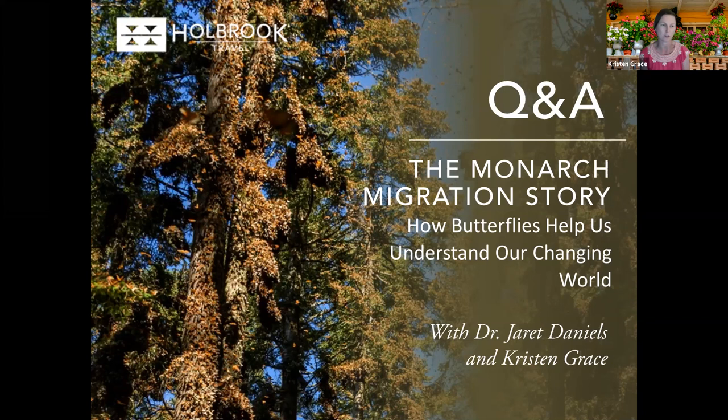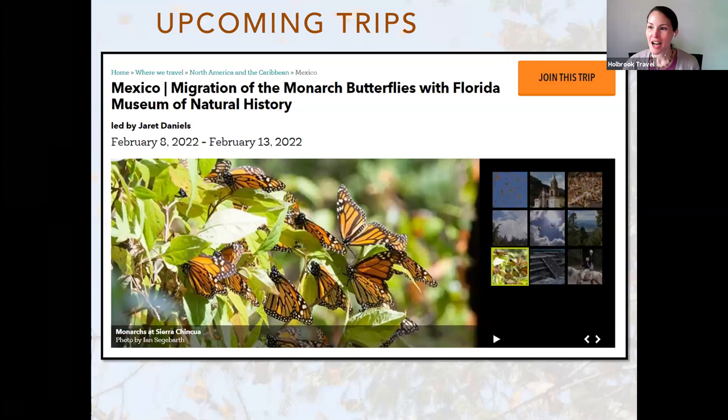We're right at time so I don't want to go too far over. Thank you again to Dr. Daniels and to Kristen Grace for sharing their expertise with us today. If you are interested in joining experts from the Florida Museum in the field, we do have two monarch trips scheduled for February of 2022. We will be sending out details about these two trips — one is with Dr. Daniels and the other is with Dr. Sorokoff. They go into the sanctuaries with you, answer questions, and are there to assist you and hopefully further your desire for monarch conservation. This is a trip we have done for the last six or seven years; the museum has done it for over 20 years.